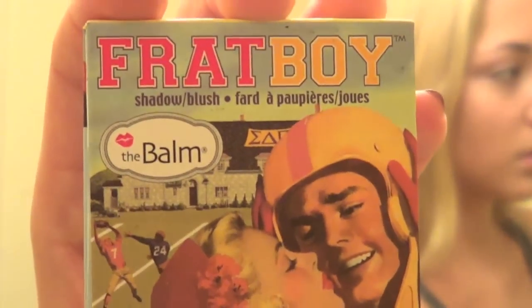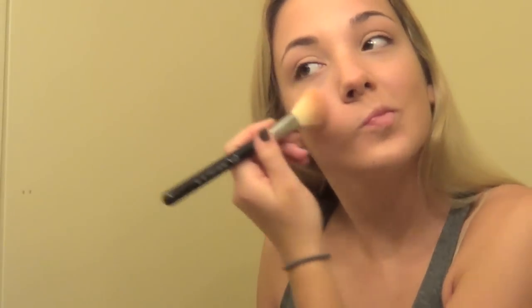I set everything with my MAC Mineralize Skin Finish Natural in medium plus — it's a little dark but that's fine because I have a tan from vacation. Then I take my Too Faced Chocolate Soleil bronzer and apply it on my cheekbones with a big fluffy Sigma brush, a little on my forehead and neck. Then I take my favorite blush — a peachy pink from The Balm called Brat Boy — using my Sigma blush brush. That's what I do every day and I absolutely love it.